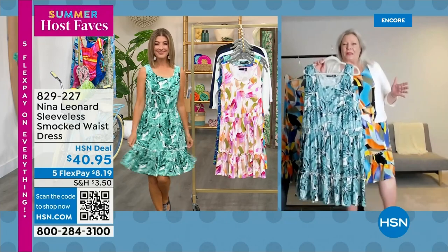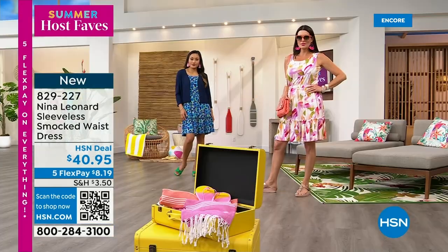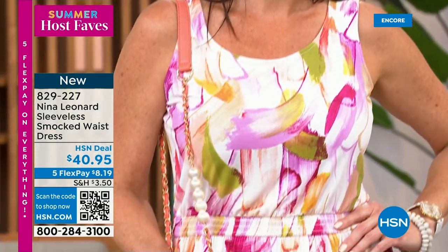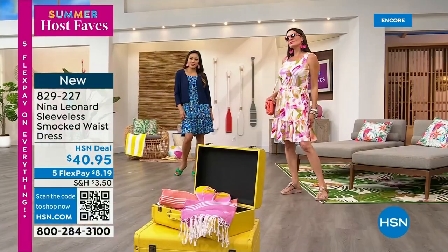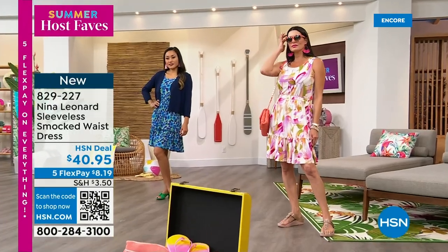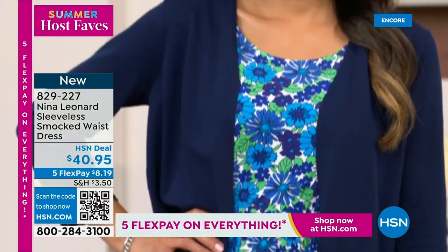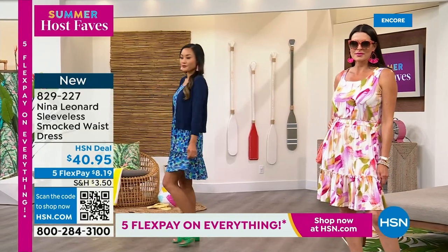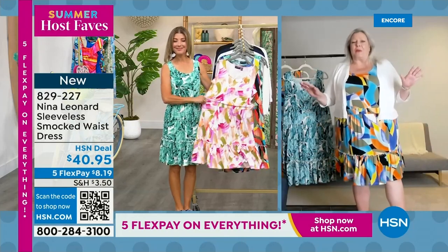We're very, very proud of our prints. We support the fine arts — every single print that we do is exclusive to Nina Leonard because it was purchased from a fine artist somewhere in the world, starting as a piece of original artwork. In many cases you can actually see the brushstrokes, which we're so very proud of. Beautiful colorations, very of-the-moment patterns, and each one is unique. If this is the silhouette for you, don't hesitate to get more than one — when we find a silhouette that works perfectly for our shape, we should be able to do it in many ways.